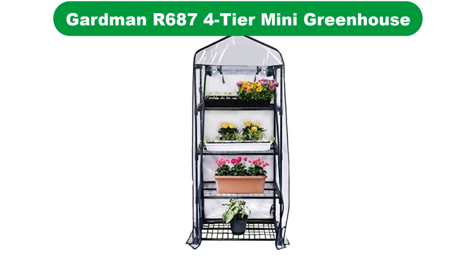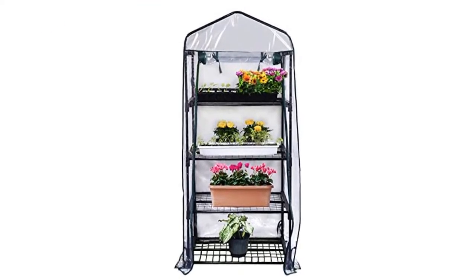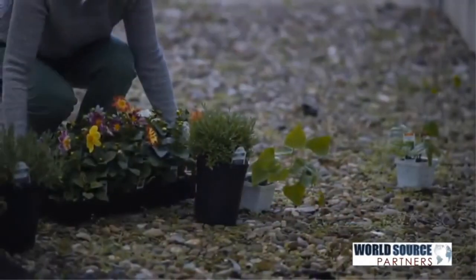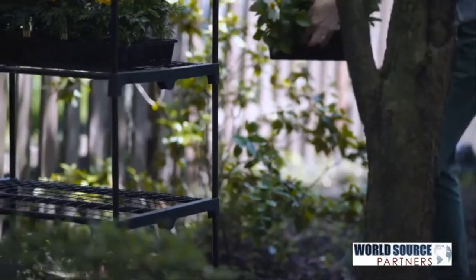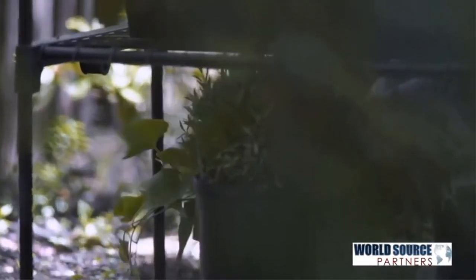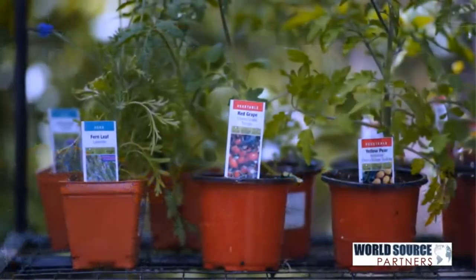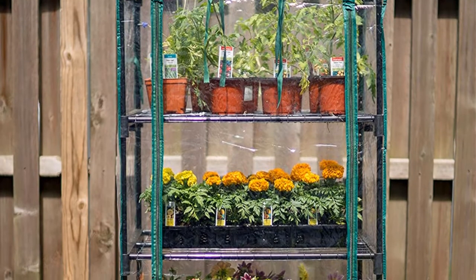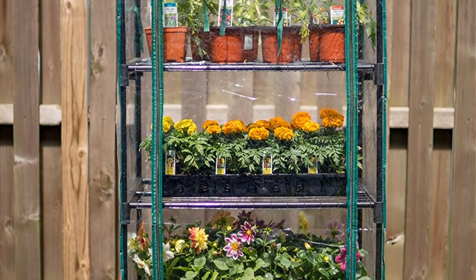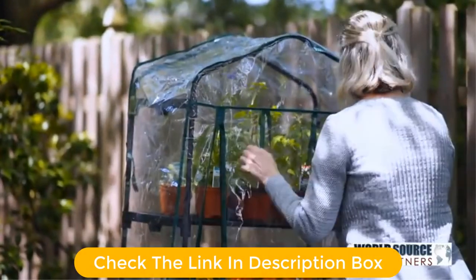Number 3. Our third best pick is the Gardman 4-Tier Mini Greenhouse. If you are keen on gardening but space is a matter to you, you can try the Gardman R687. This mini-greenhouse is only 27 inches long, 18 inches wide, and 63 inches high, making it ideal for growing small tropical plants like succulents. Since this four-shelf portable greenhouse is lightweight at 11.2 pounds, you can install it next to your home wall, patio, balcony, or in any empty corner of your property without taking much space.